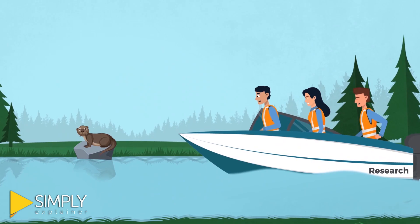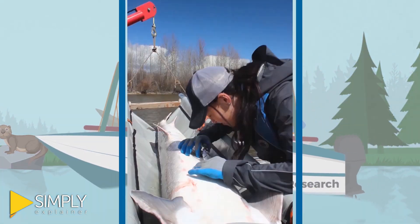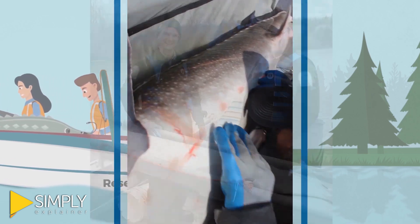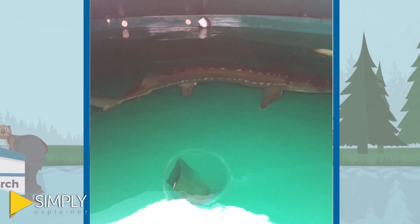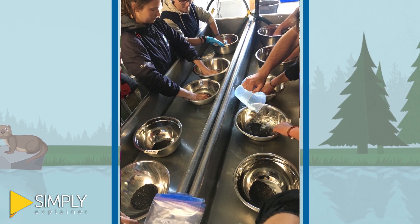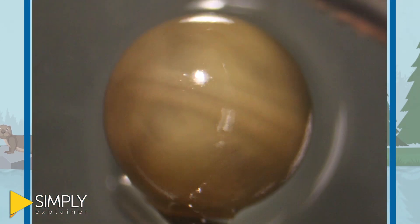While on the boat, staff use special cameras to see inside the female fish to check if their eggs are ready to spawn. If they are, the females are brought back to the hatchery.